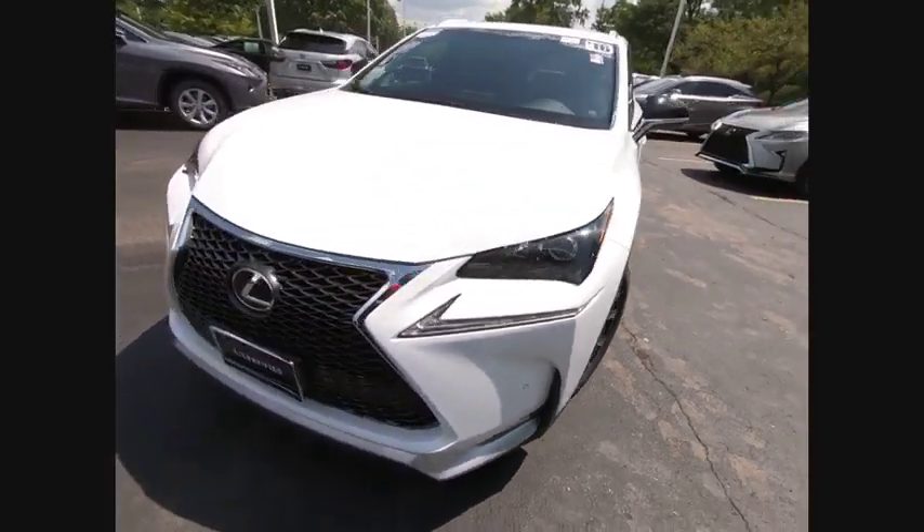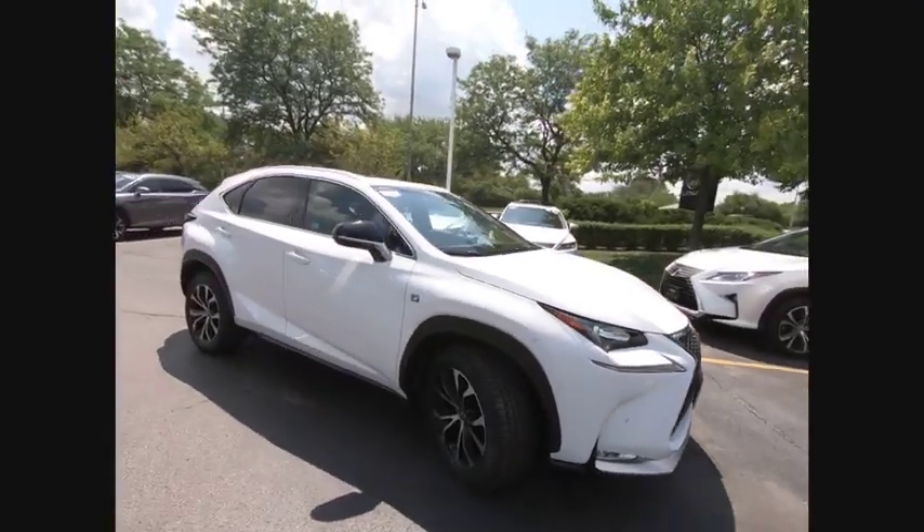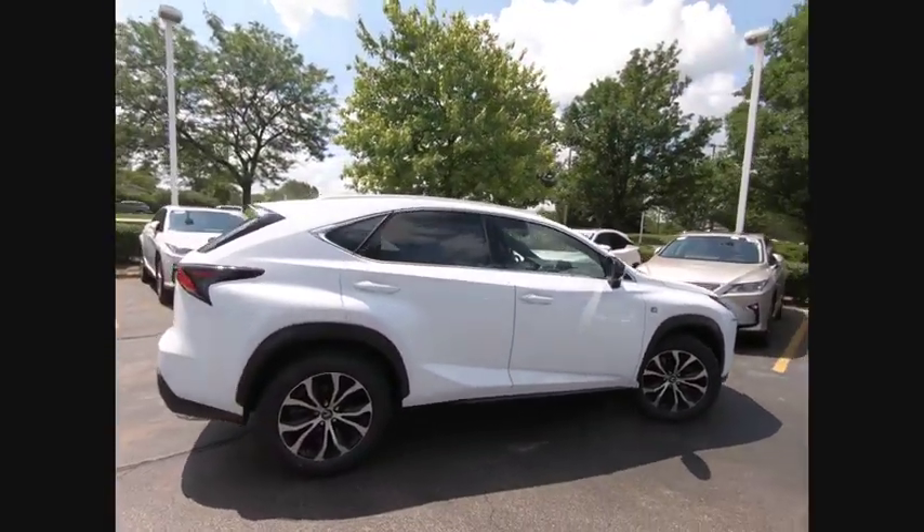We are pleased to show you the 2016 Lexus NX. The Lexus NX is sculpted to look nimble while hinting at the incredible power concentrated inside.